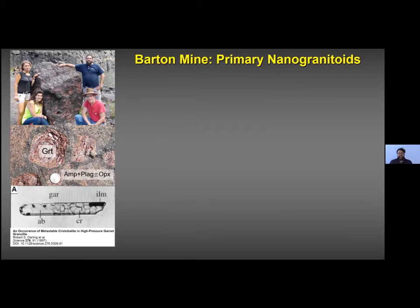The rock is characterized by garnet megacrysts surrounded by a shell of hornblende, with hornblende also in the matrix along with plagioclase and a minor amount of orthopyroxene. The reason we chose this case study is that Bob Darling published a paper in 1997 reporting the first crystal-bearing polycrystalline inclusions in these metamorphic rocks. When I saw that polycrystalline inclusion I thought: this is a nanogranitoid — that's my stuff.